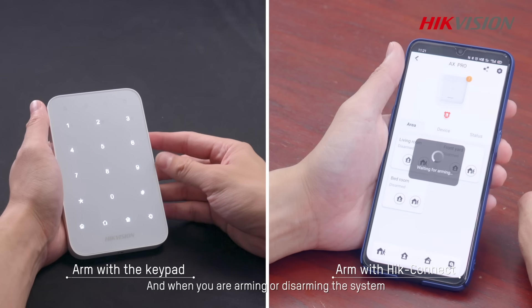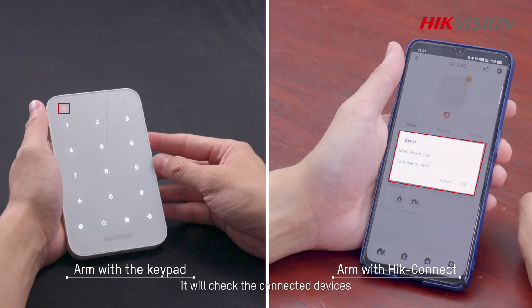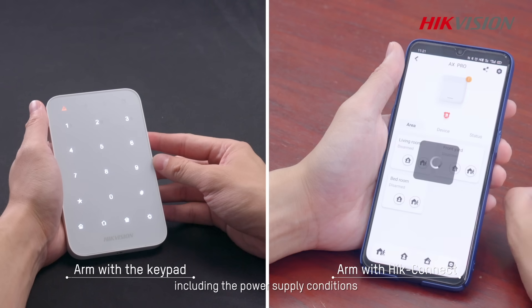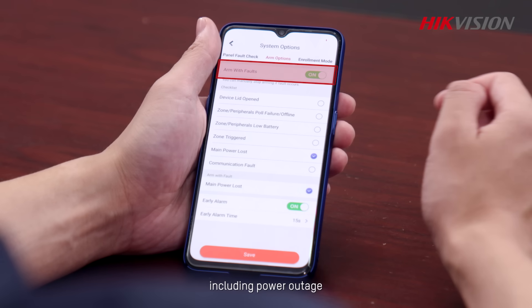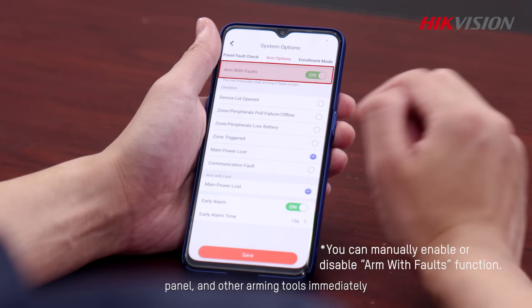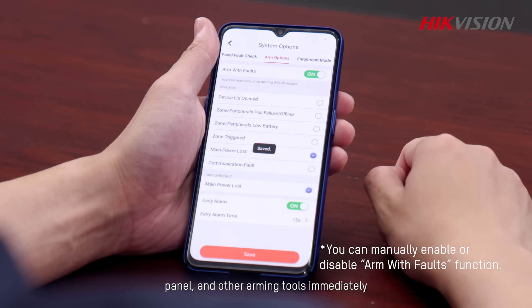And when you are arming or disarming the system, it will check the connected devices and general system status including the power supply conditions. For any problem, including power outage, users will get notifications from the app, panel, and other arming tools immediately.